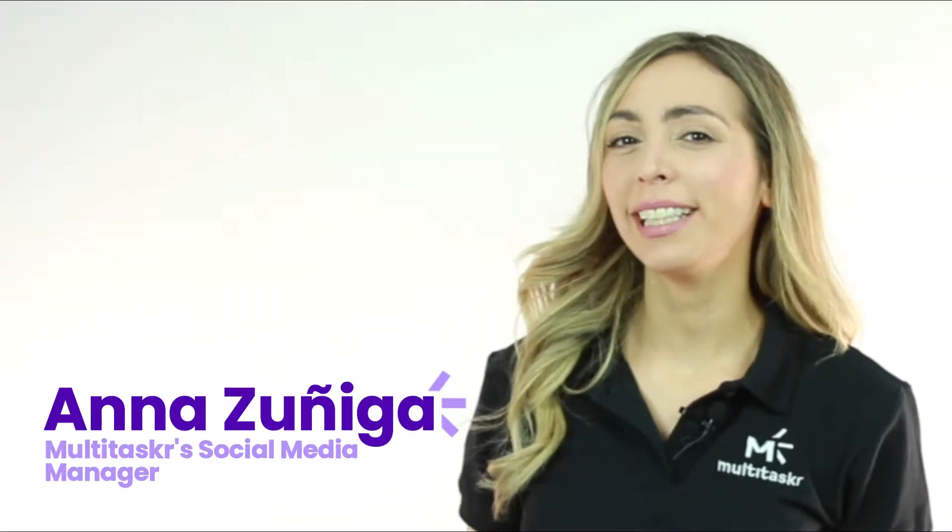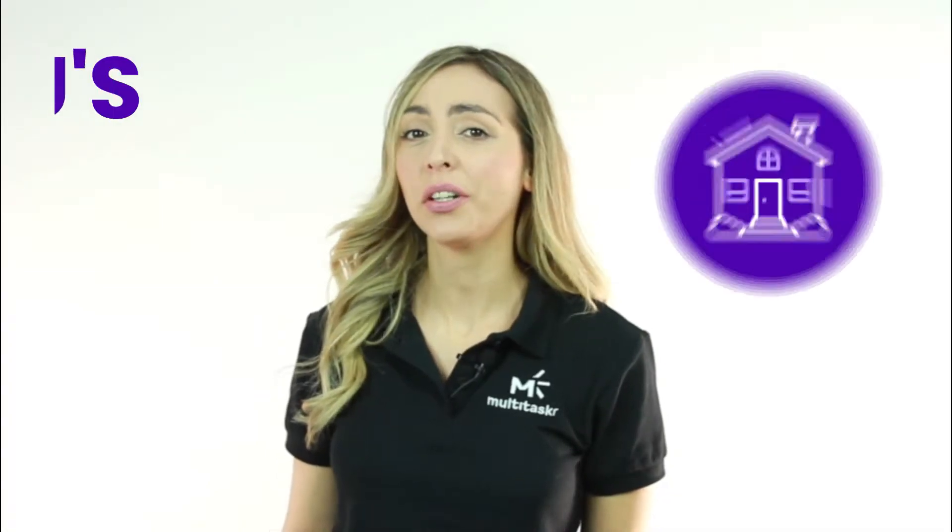Hello guys, this is Ana, I'm Multitasker's Social Media Manager, and in this video I will give you information about ADUs.